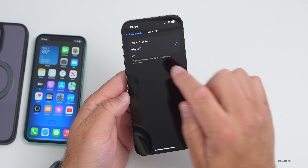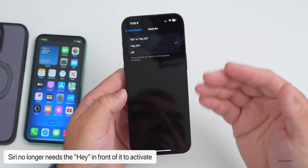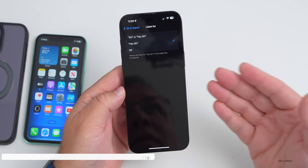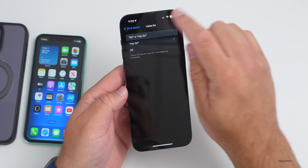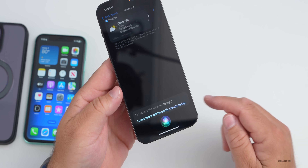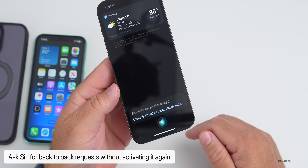Siri gets some very helpful features. You no longer have to say 'Hey' in front of 'Siri' to activate it, and you can speak back-to-back requests without repeating the wake word. For example: 'Siri, what's the weather today?' — then immediately — 'Create a reminder that I have an appointment tomorrow morning at 8 a.m.'